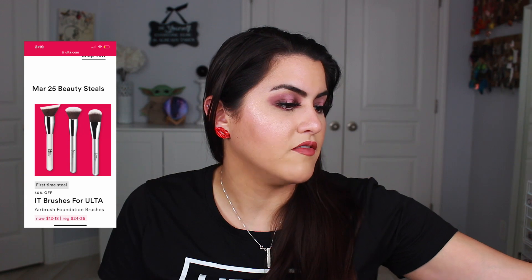I've had my It Cosmetics brush for years on end — let me see if I can find it. This one right here — it's just like die-hard, will not die. If you're looking for a good foundation brush, It Cosmetics has a lot of really great brushes, and they'll be half off, which means they'll probably be less than $20 each.